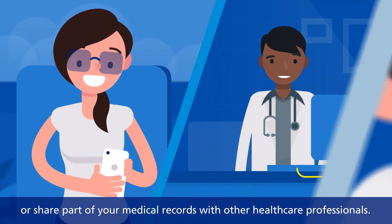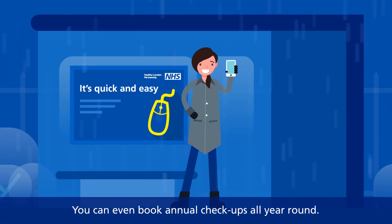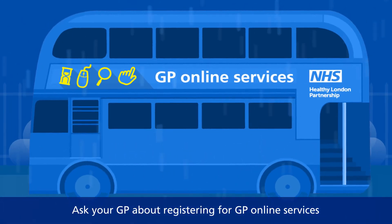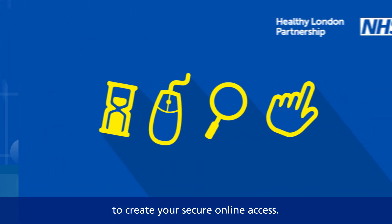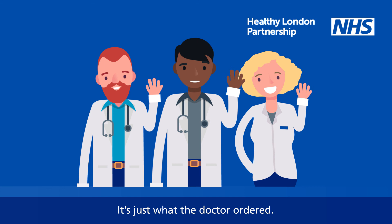You can also share part of your medical records with other healthcare professionals, and even book annual checkups all year round. Ask your GP about registering for GP online services to create your secure online access — it's just what the doctor ordered.